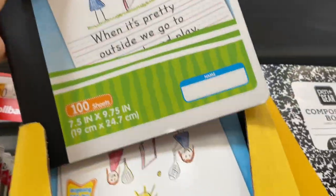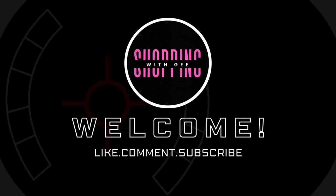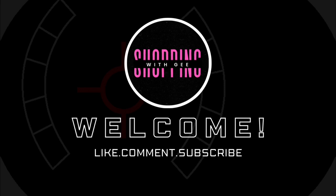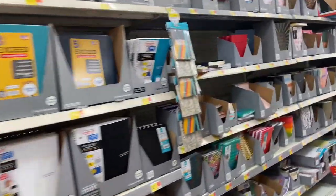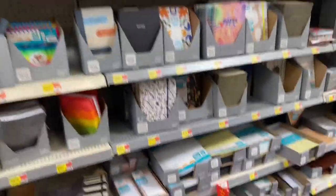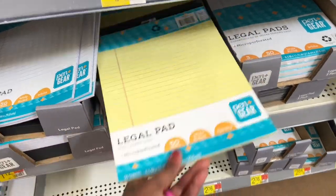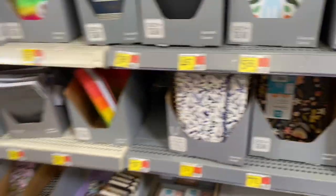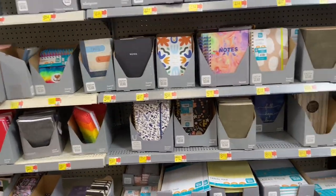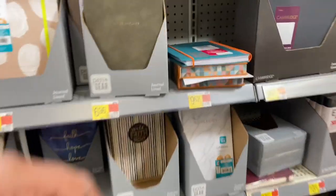Hey everybody, welcome back to Shopping with G. We are here in Walmart looking at their school supplies. They didn't have them in the beginning of the store — not sure why — but we're going to look at these legal pads for just a dollar. They have a bunch of rollback tags listed everywhere for their items, so we're just going to see what they have available. One-subject notebooks ranging from $4.97 to $12.72.